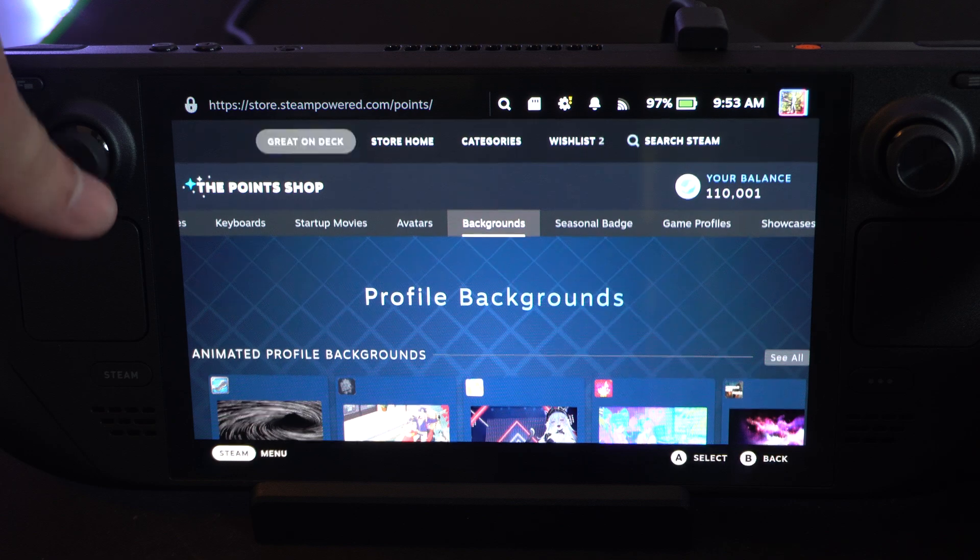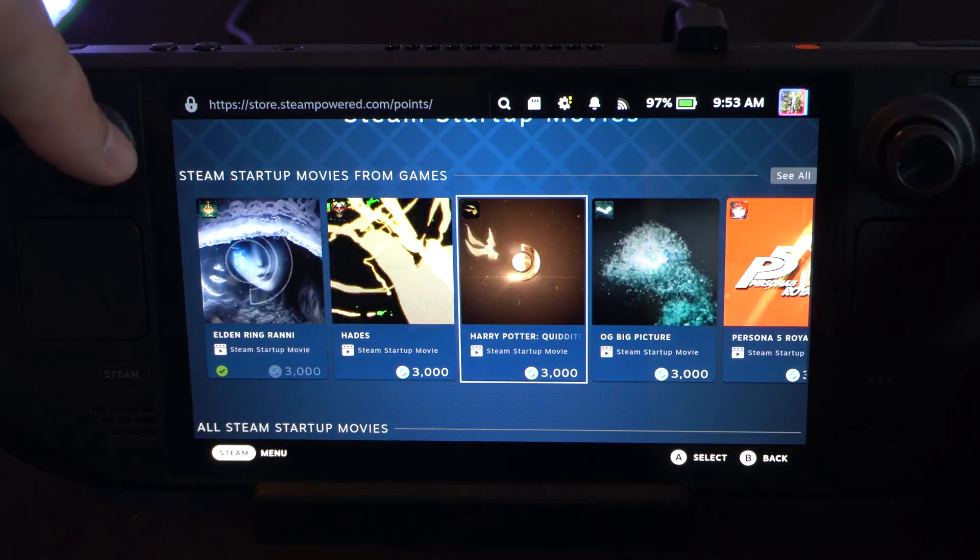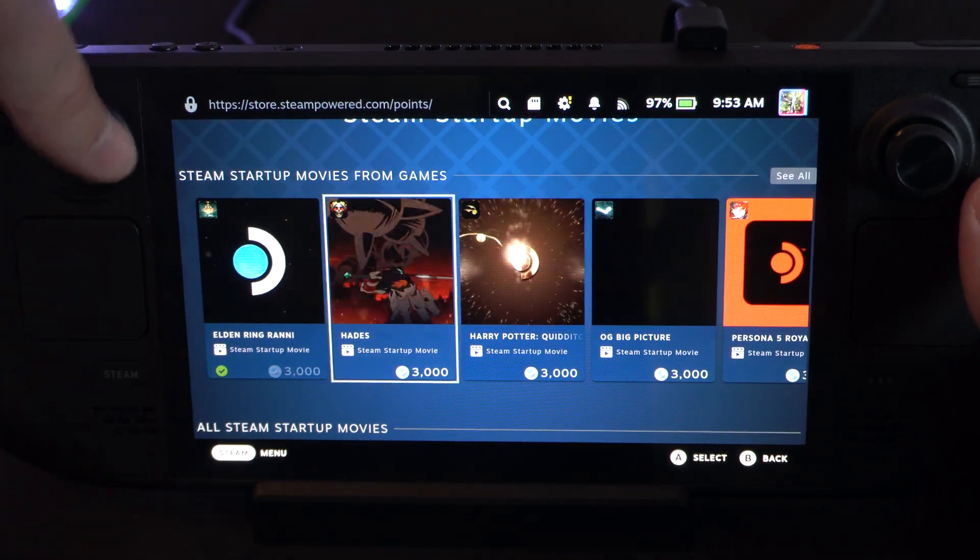So startup movies on my Steam Deck — if I press A on this — I think I bought the Elden Ring one at one point. That was kind of cool.